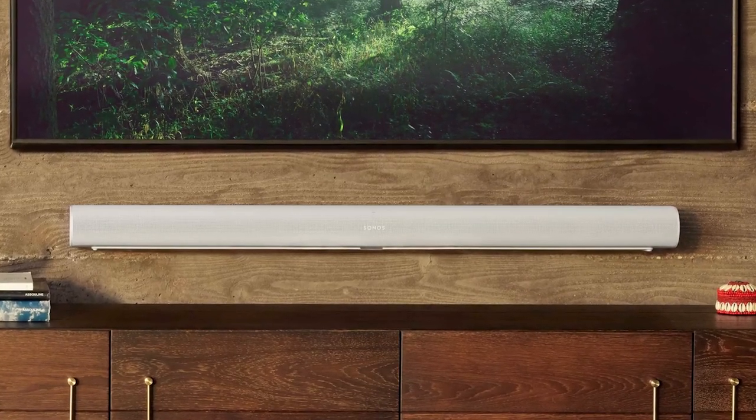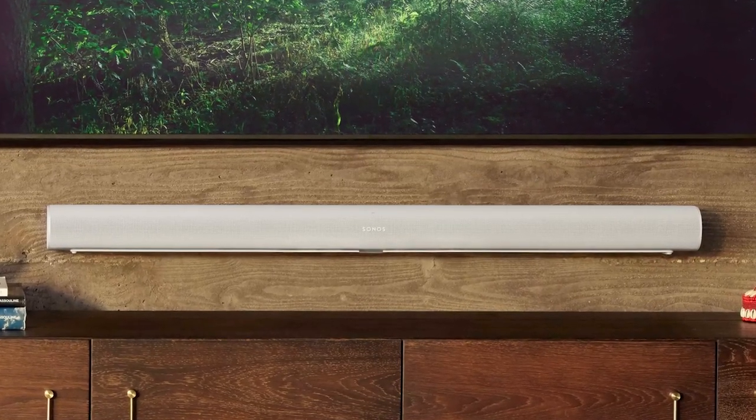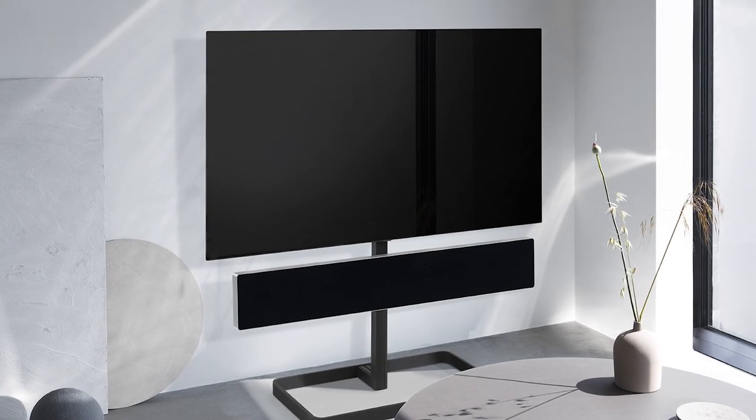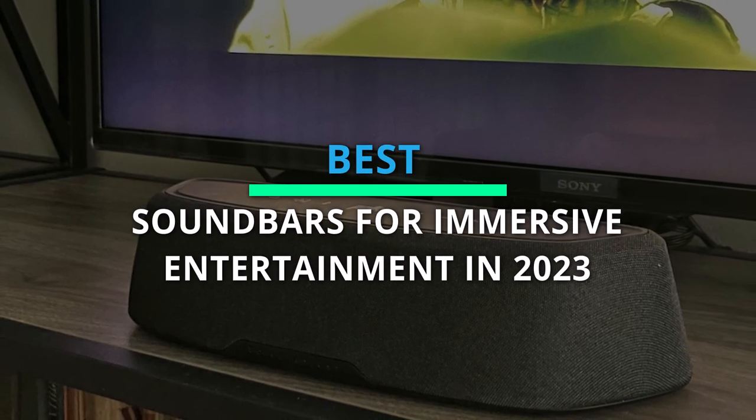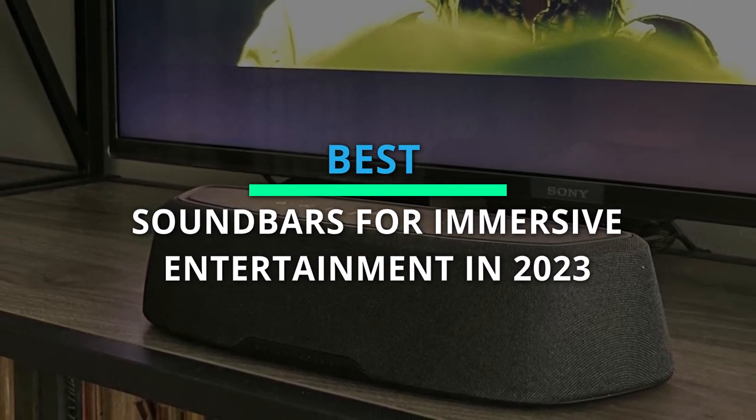While trying to buy the best soundbars on the market can be difficult, we are here to assist you. These are our recommendations for the best six products on the market. Don't forget to check out the description below for more information and prices.